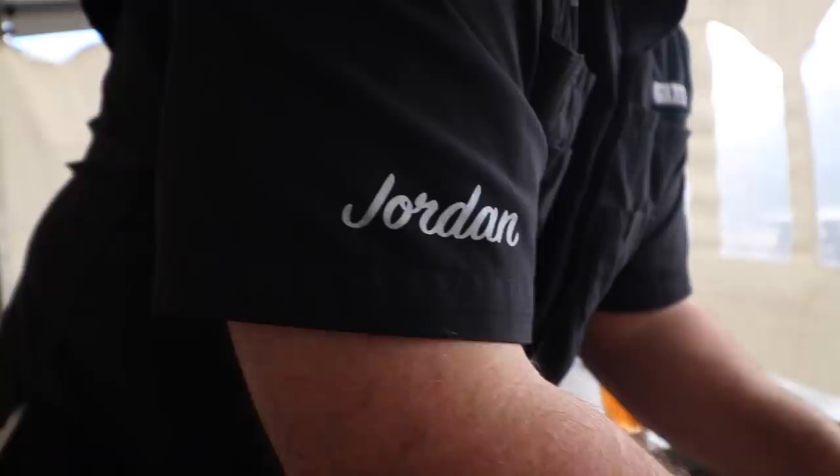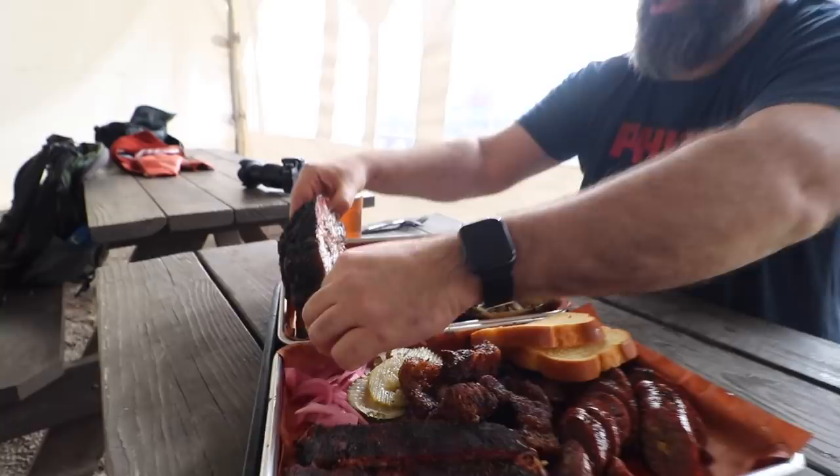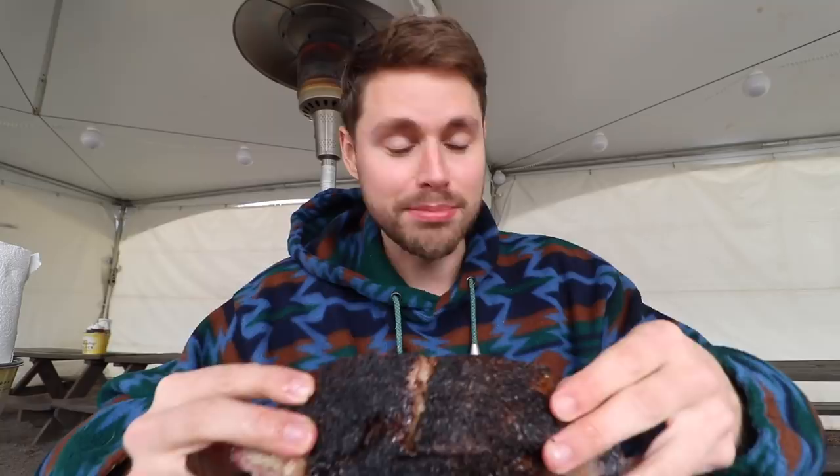We had the barbecue perfectionist himself, Jordan, come through and touch everything up, taste a little bit, make sure it's up to standards. We can't wait any longer — got a little bit of jalapeno and cheddar homemade sausage. You can tell it's smoked instantly — it just takes over everything with that smokiness. It's got enough fat in it that it coats your mouth so those flavors stick. Then you get a little bit of cheese for the ooey gooeyness, and that jalapeno cuts through everything nicely.